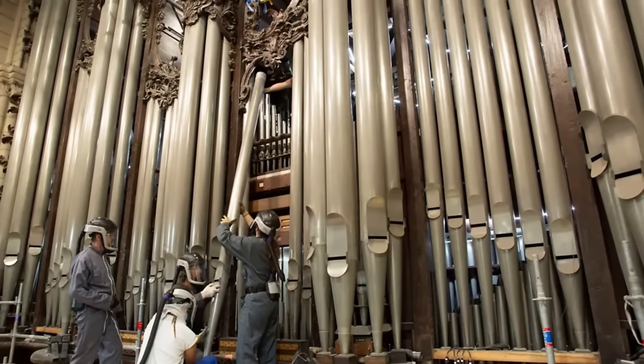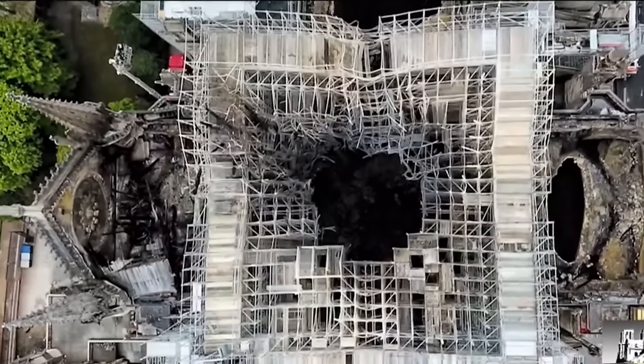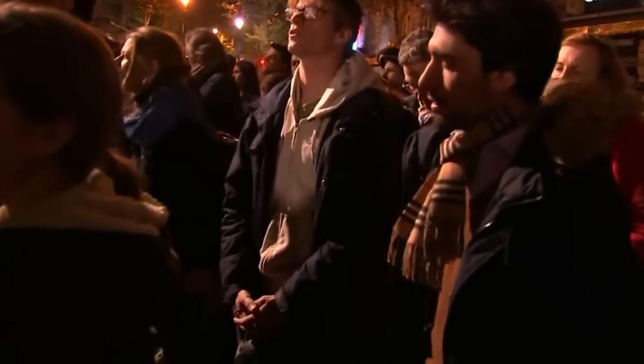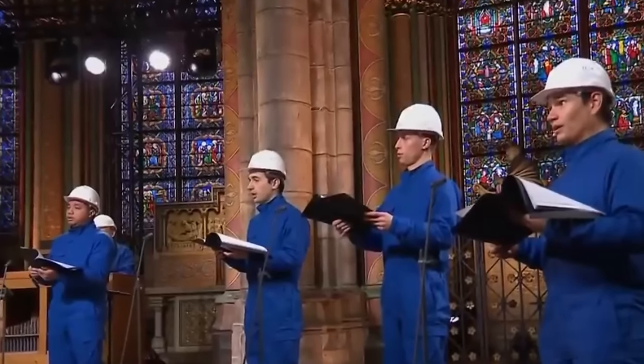The Great Organ, dating back to the 18th century, survived the fire except for a little water damage. The ceiling of the cathedral, consisting of stone vaults, had several holes but was otherwise intact. For the first time in more than 200 years, the Christmas Mass was not hosted at the cathedral on 25 December 2019 due to the ongoing restoration work after the fire.